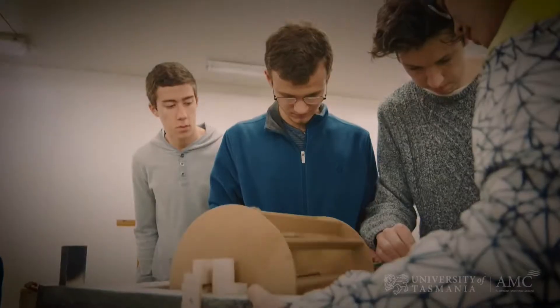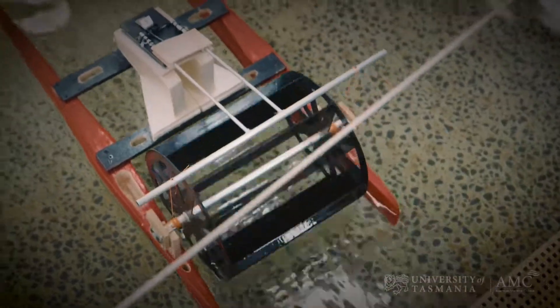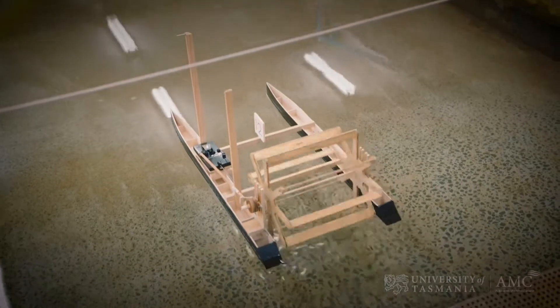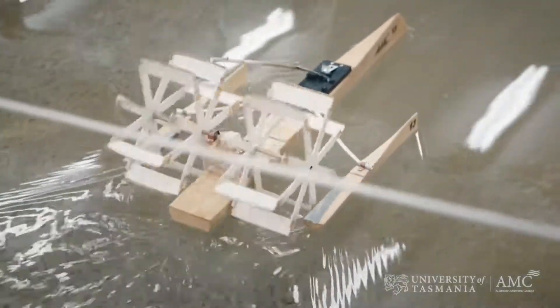Our undergraduate students make good use of our facilities right from semester one, first year. There's no better way to learn than to actually get in there, get your hands dirty, understand what's happening, look at waves up close, and to also be able to create your own models and see how they will perform in a real sea state.